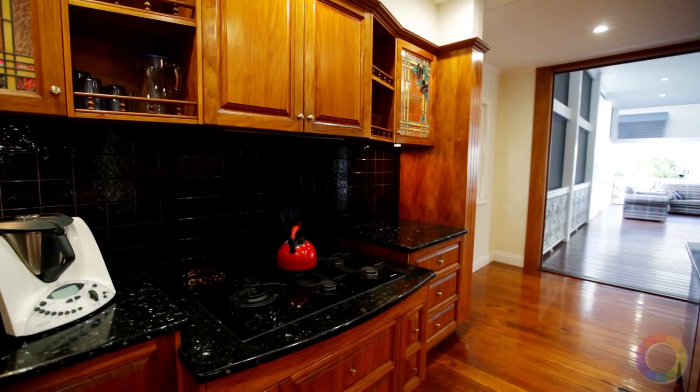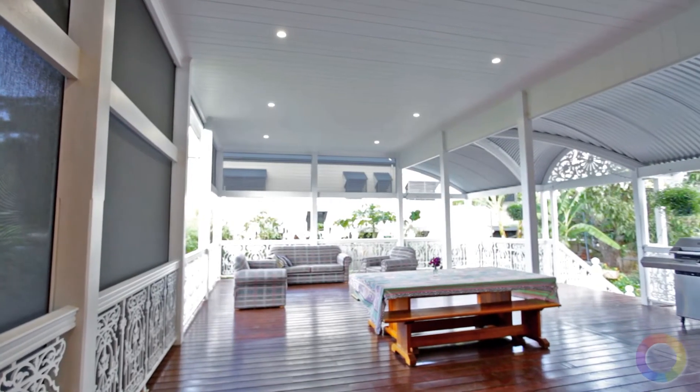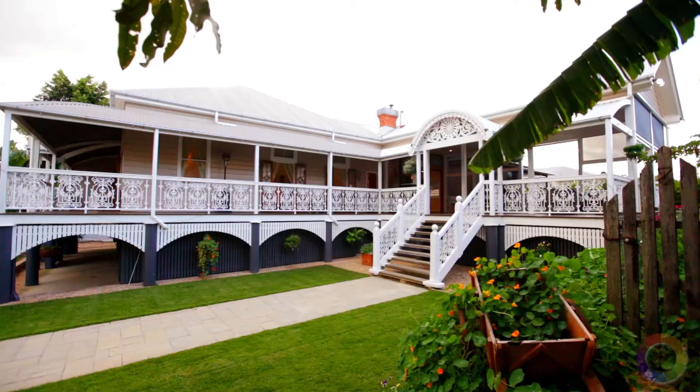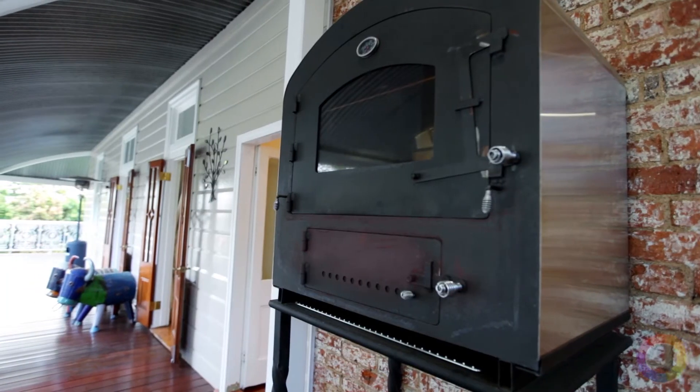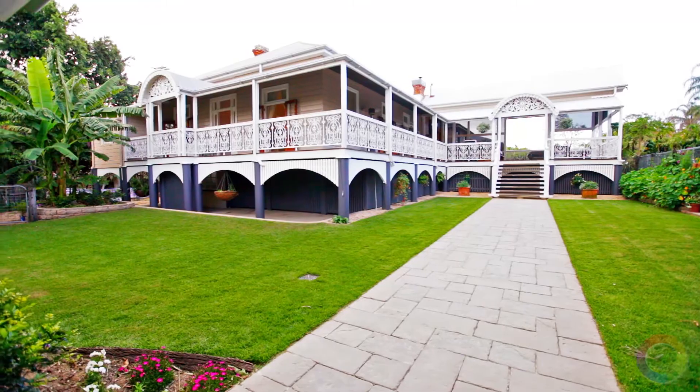Here is a warm inviting space for the whole family to enjoy. Then step out to this epic entertaining pavilion. The 3.5-metre high ceiling, remote blinds and wood-fired pizza oven make this space just as suitable for an intimate meal as it is for the largest of parties.